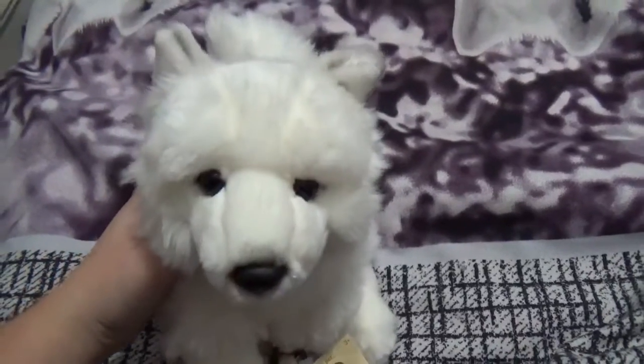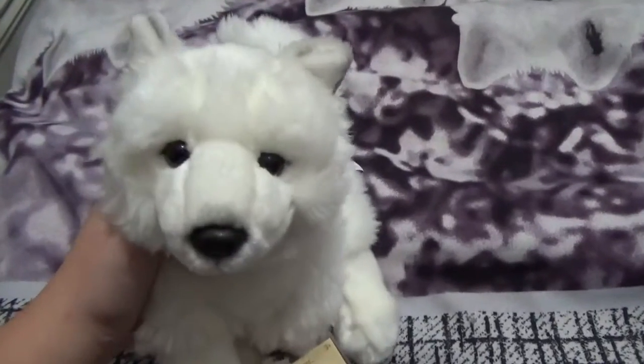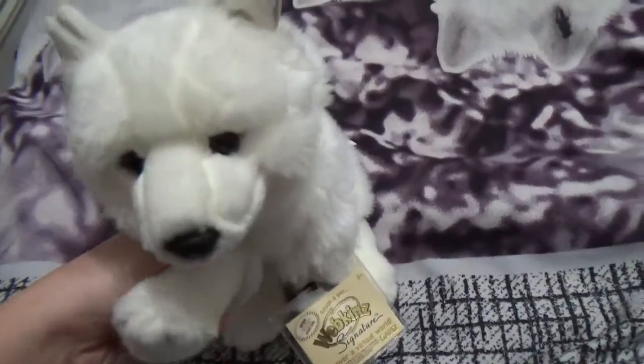Hey guys, it's me WebkinzGirl509. I'm here with Neva, my signature Arctic Fox, and I'm here today to do a haul video. I've gotten a lot of stuff in the past week, so I was just waiting to show it to you.